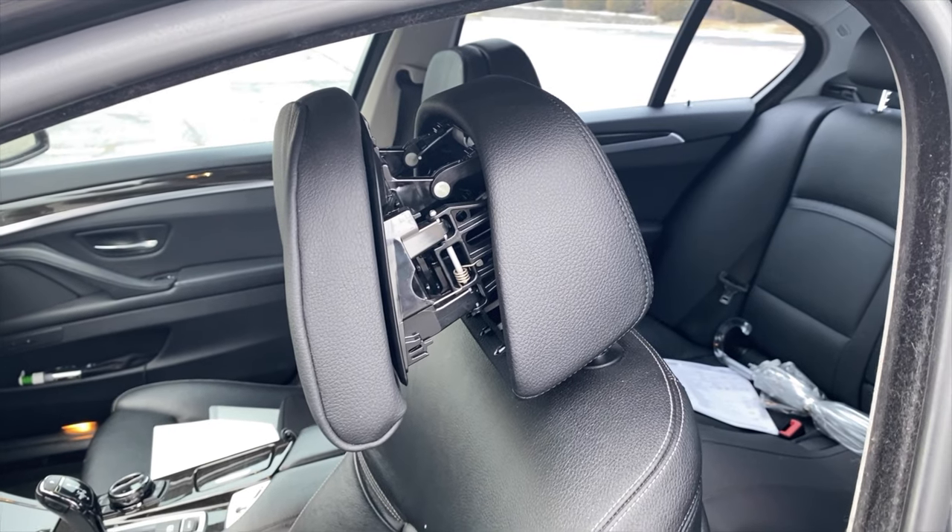I tried finding more information on the speed or impact necessary for these to deploy, but I couldn't find any substantial information other than forum posts. I did find a research paper mentioning BMW's E60 platform with the comfort seats package as the first car to have it. The research also showed that it reduced head and neck injuries caused by whiplash effect by up to 45%.